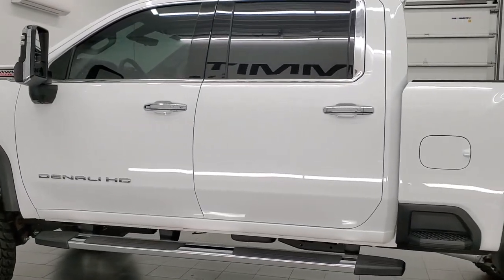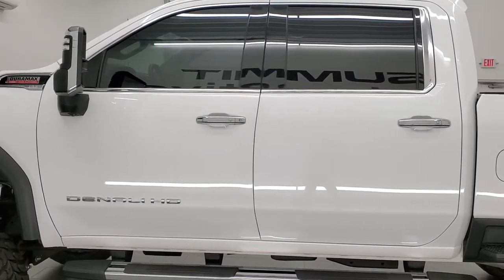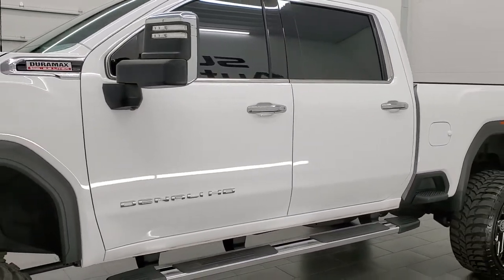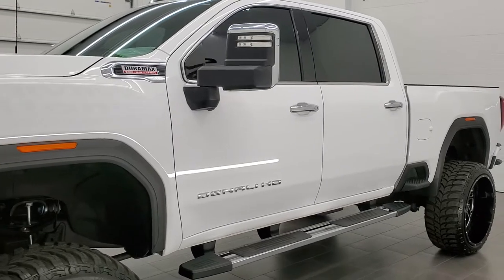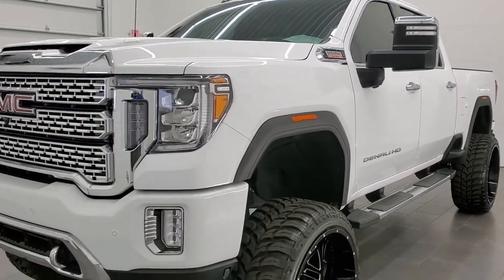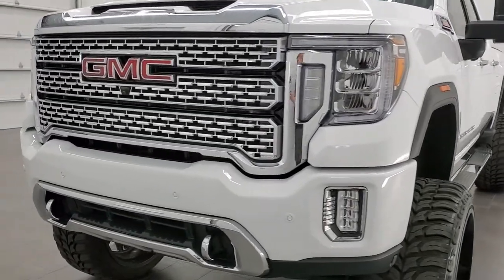It has been paired up with the 10 speed Allison transmission. It has been fully safetied and inspected by our service shop, has a fresh oil and filter change. All the fluids have been checked and topped off and this truck is 100% ready to go.